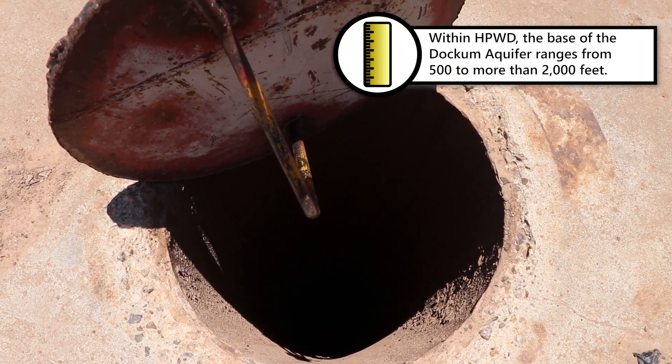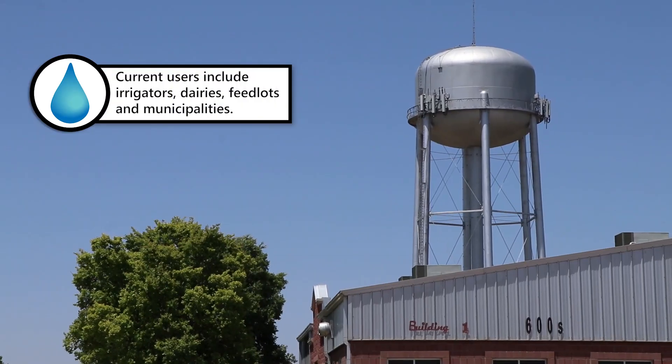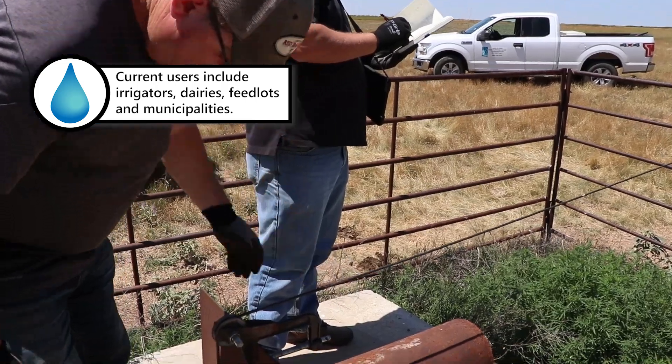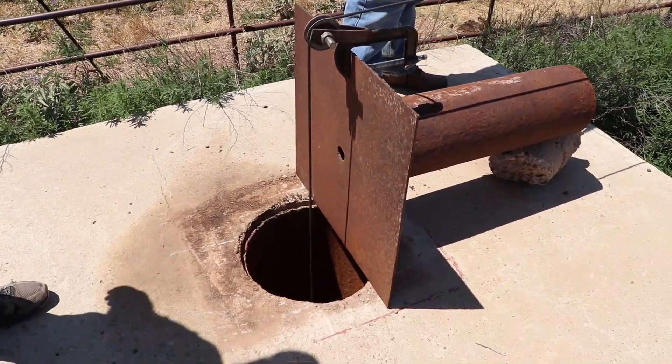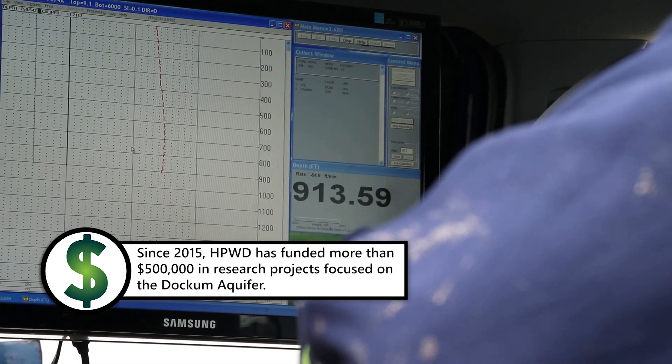It is a vast and variable resource, one that HPWD wants our landowners, large and small, to access. That's why we are actively studying this aquifer and partnering with landowners and major research institutions to develop solutions for all users.